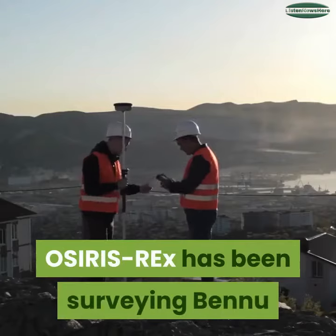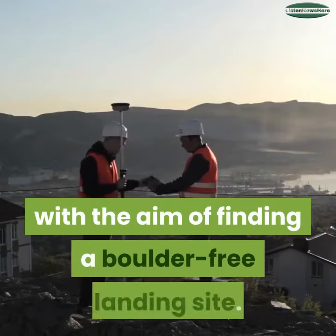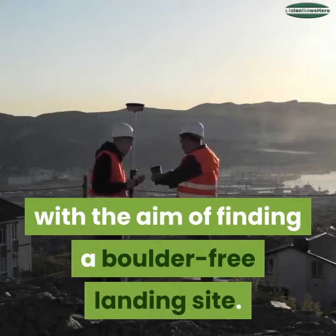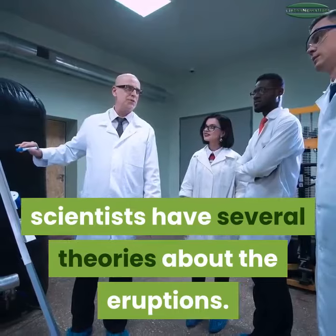OSIRIS-REx has been surveying Bennu since it arrived on December 3, 2018, with the aim of finding a boulder-free landing site. Based on observations so far, scientists have several theories about the eruptions.